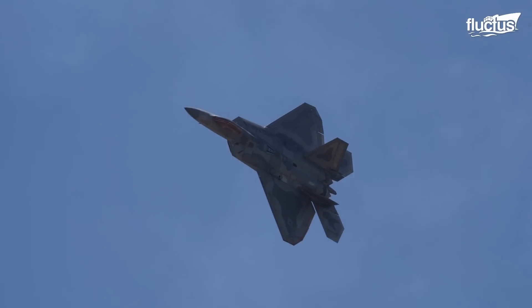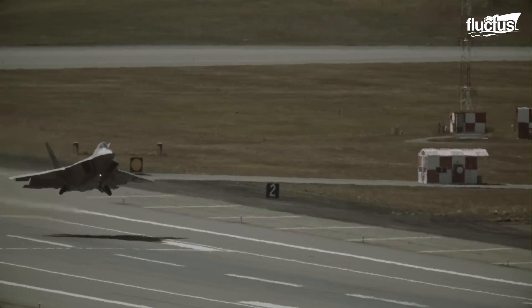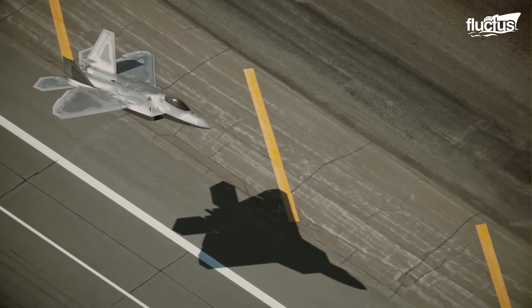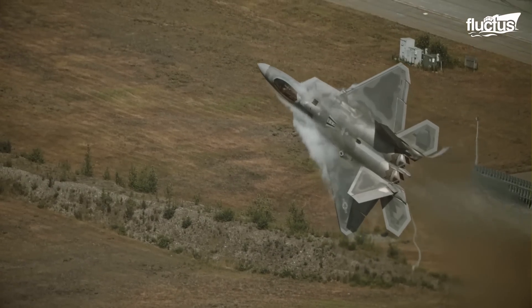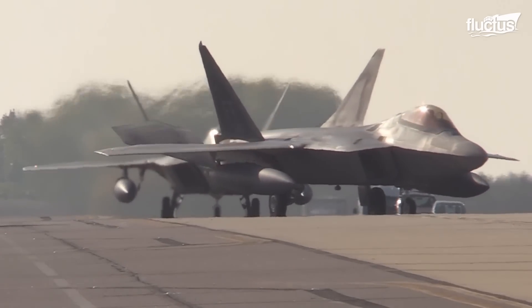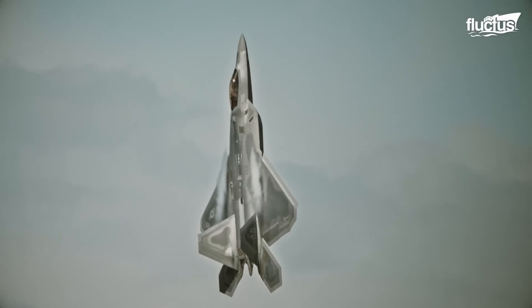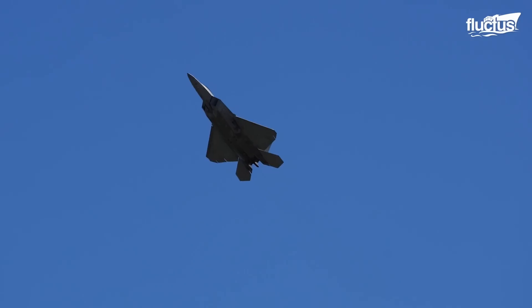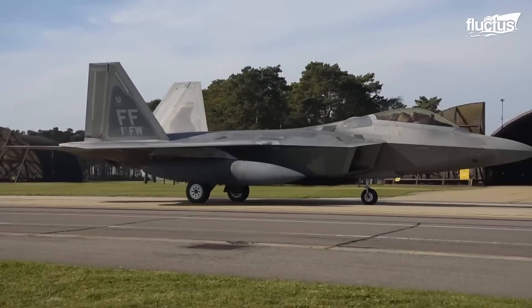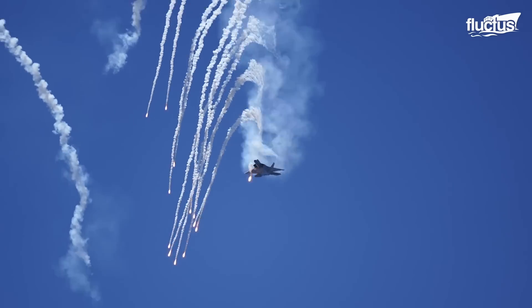Hello everyone, and welcome back to the Fluctus Channel. This state-of-the-art stealth Titan redefined the term air supremacy. The F-22 Raptor stands as a testament to the pinnacle of human ingenuity, which brought stealth technology and thrust vectoring to a whole new level. The fighter costs a small fortune, but the advanced features make it a compelling exchange for the dominance it assures.